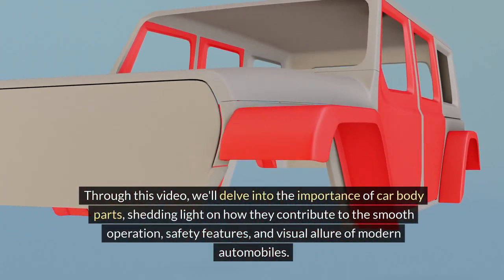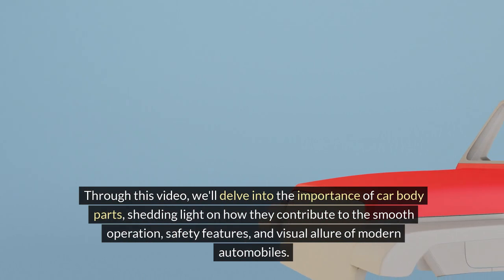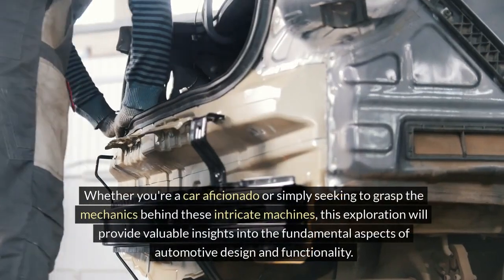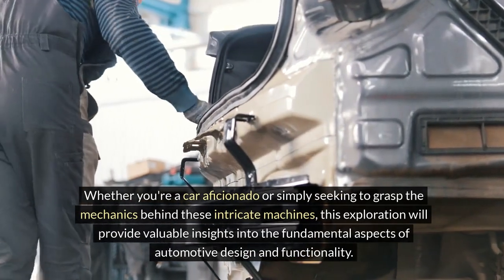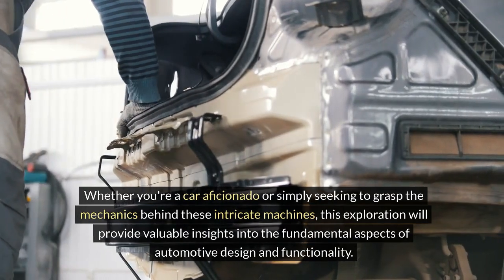Through this video, we'll delve into the importance of car body parts, shedding light on how they contribute to the smooth operation, safety features, and visual allure of modern automobiles. Whether you're a car aficionado or simply seeking to grasp the mechanics behind these intricate machines, this exploration will provide valuable insights into the fundamental aspects of automotive design and functionality.